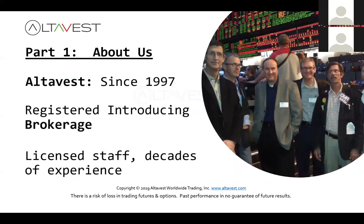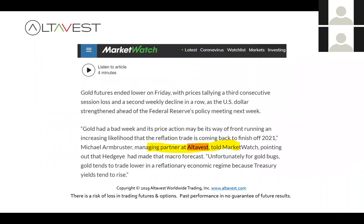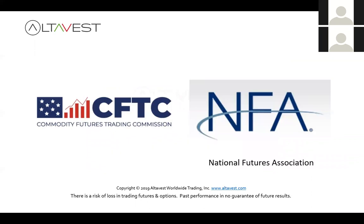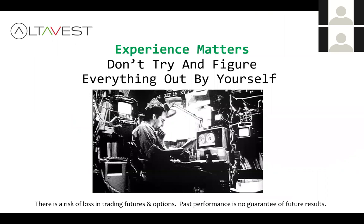A little about who we are: we are AltaVest. Since 1997 — we've been doing this quite a while. Down on the S&P 500 options trading floor with our brokers, filling quite frankly millions of options over the years. We're all licensed, been doing this a long time. We get press from firms like MarketWatch quoting us. We are regulated with the NFA and CFTC, located in California. We are futures and options experts, having traded millions and millions of contracts over the years, so we've done a lot of the heavy lifting for you.